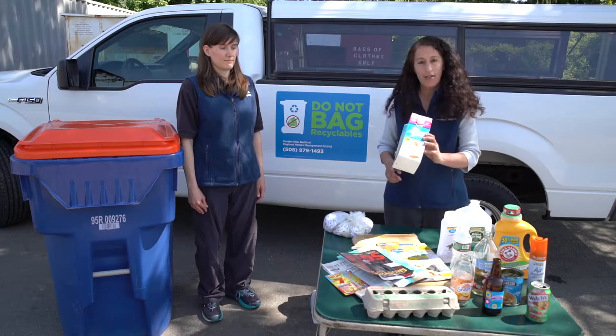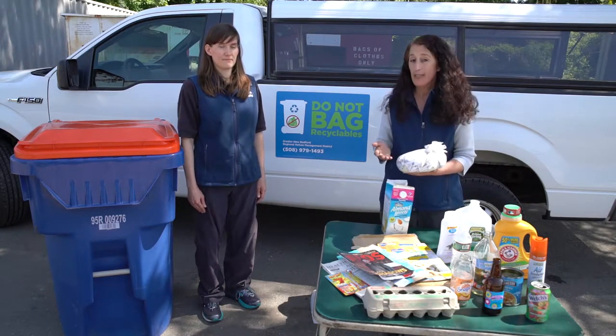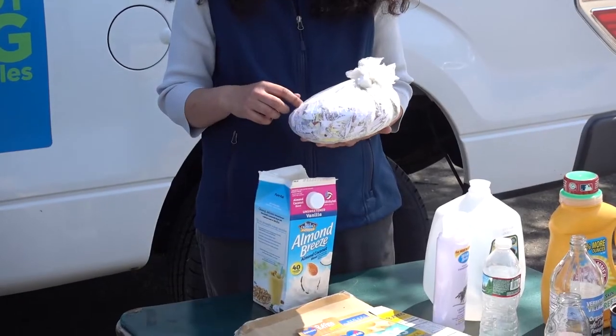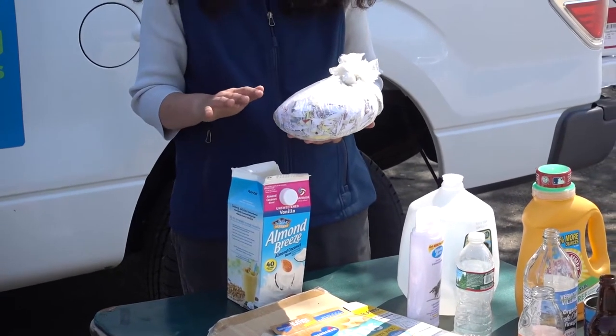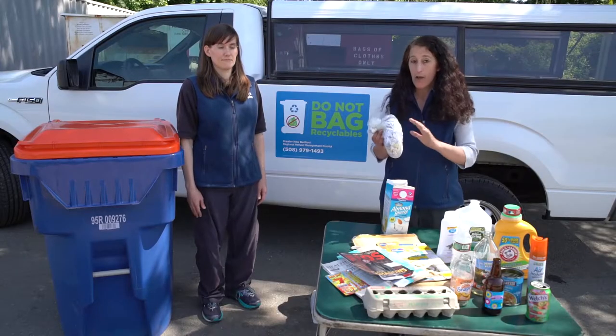We have cartons — just clean them out. And then we have shredded paper. The shredded paper should be contained in a clear plastic bag. We usually say no plastic bags, but this is the only exception because we don't want the litter blowing all over the city.